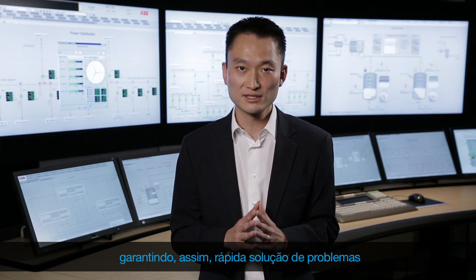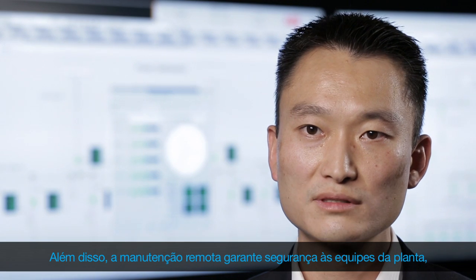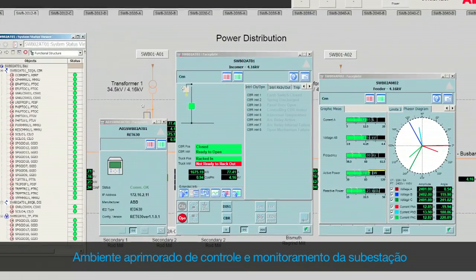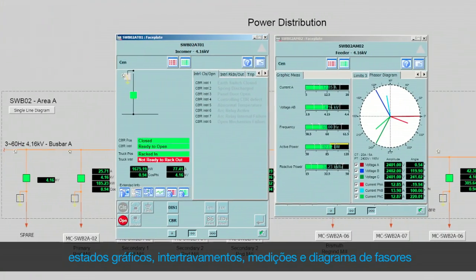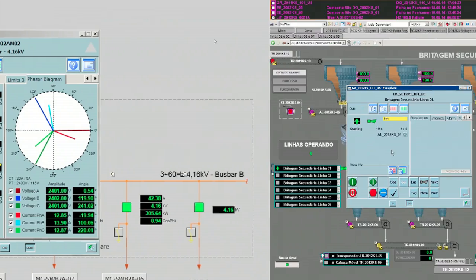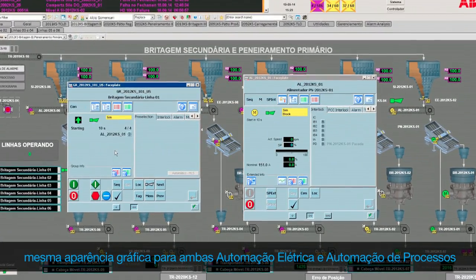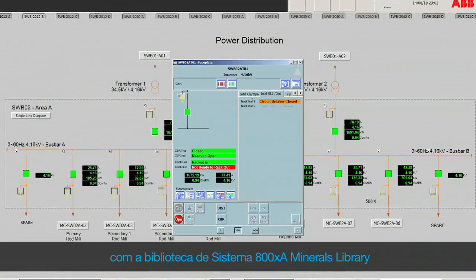Thus, assuring faster troubleshooting. Moreover, remote maintenance guarantees safety for plant teams, allowing them to solve problems away from electrical hazard. That includes enhanced substation control and monitoring environment, graphical status, interlocks, measurements and phasor diagrams. User-friendly environment — same look and feel for both process and power automation with System 800XA's minerals library.